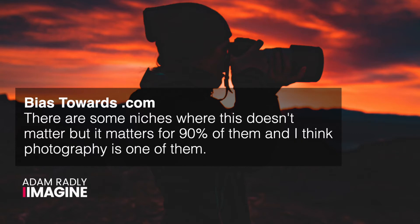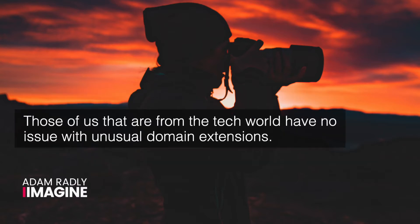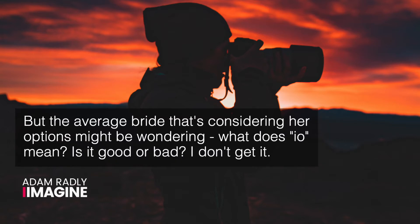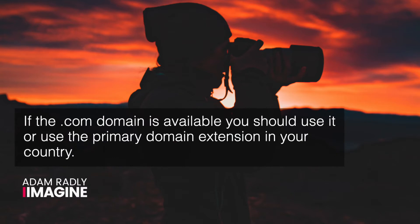Bias toward .com. There are some niches where this doesn't matter, but it matters for 90% of them, and I think photography is one of them. Those of us in the tech world have no issue with unusual domain extensions — if you named your business TarantinoWeddingPhotography.io, I would have absolutely no issue with it. But the average bride considering her options might be wondering what .io means, or whether it's good or bad. If the .com domain is available, you should use it, or use the primary domain extension in your country. All the major brands you can think of have .com domains, and there's a natural tendency to associate .com with the best brands, and other domains with B and C grade brands.